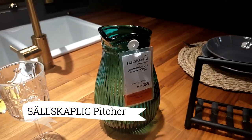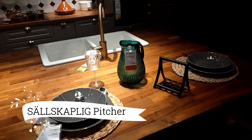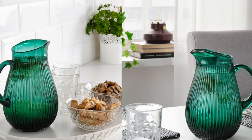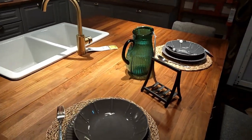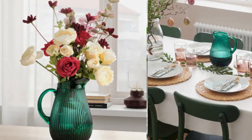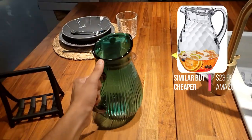Moving on, relive the charm of grandma's dinners with the Solskjaplig pitcher. Its timeless and elegant design evokes old-fashioned beauty in every pore. This piece is not only pleasing to the eye, but also perfect for traditional table settings. Embrace nostalgia and add a touch of classic style to your gatherings with the Solskjaplig pitcher. Let your memories flow with every delightful sip.